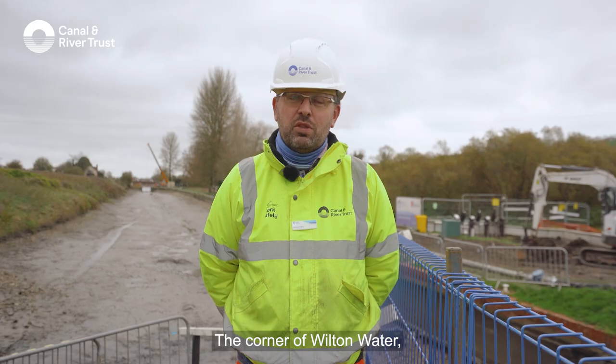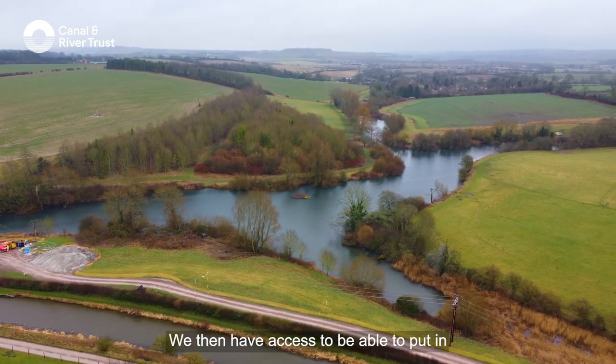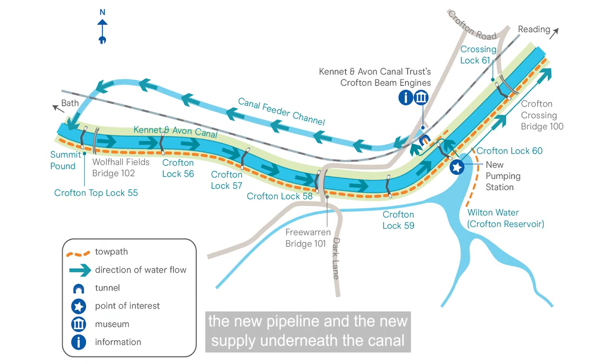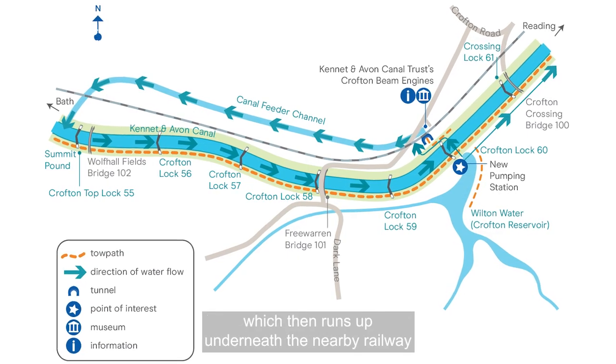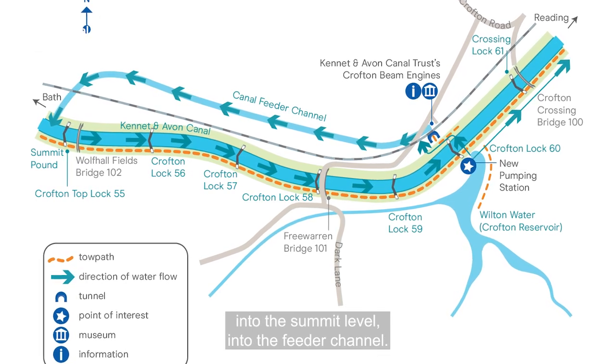The corner of Wilton Water, the reservoir beside me, is going to be de-watered. We then have access to put in the new pipeline and the new supply underneath the canal, which then runs up underneath the nearby railway into the summit level, into the feeder channel.